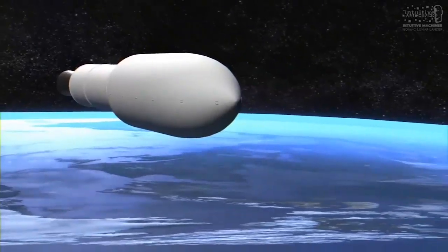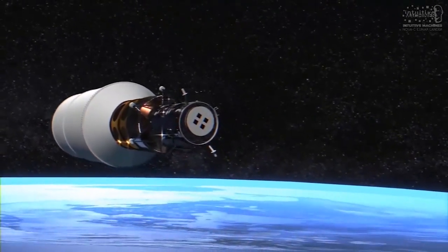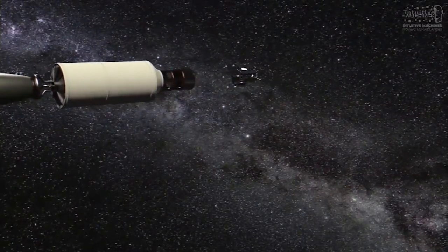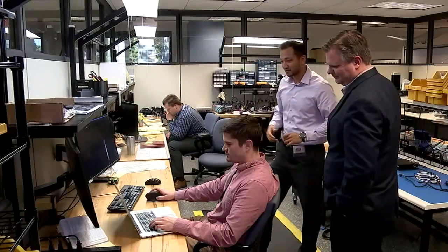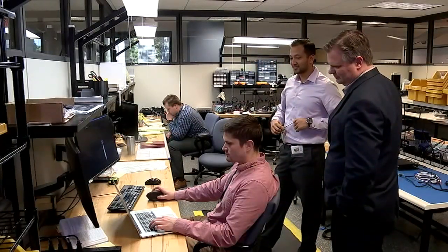Tim Crane is the director of engineering for the lander. He says they are working diligently to meet deadlines. Now we're assembling components, we're testing integrated systems, and our design might change and will change. We're not only building hardware, but we're building software.